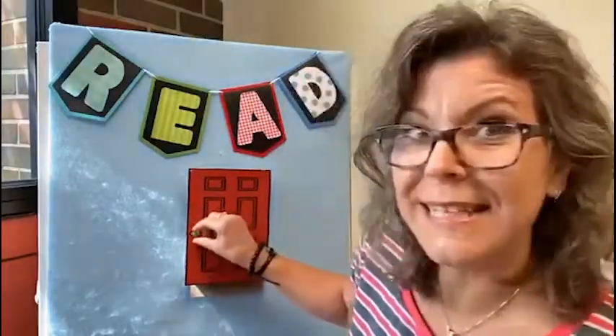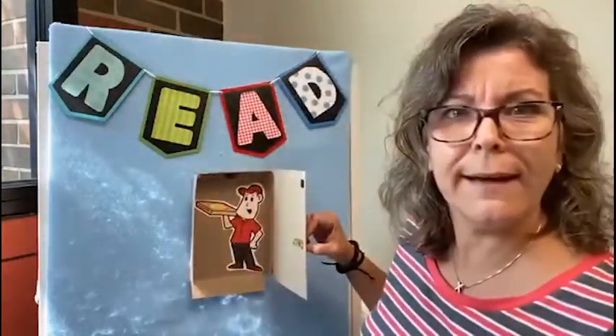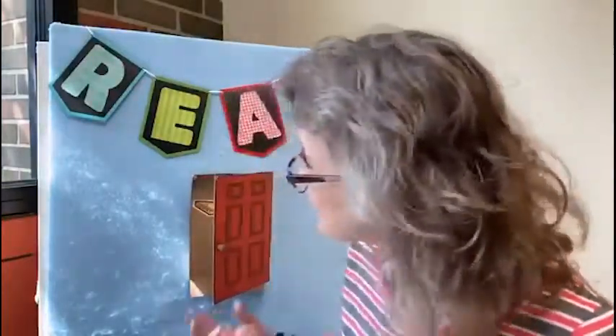Oh, I think I hear a knock again. Who's there? Let's see. Pizza? Did you order pizza? All right, come on in, Mr. Pizza Man. We'll have that pizza for lunch.